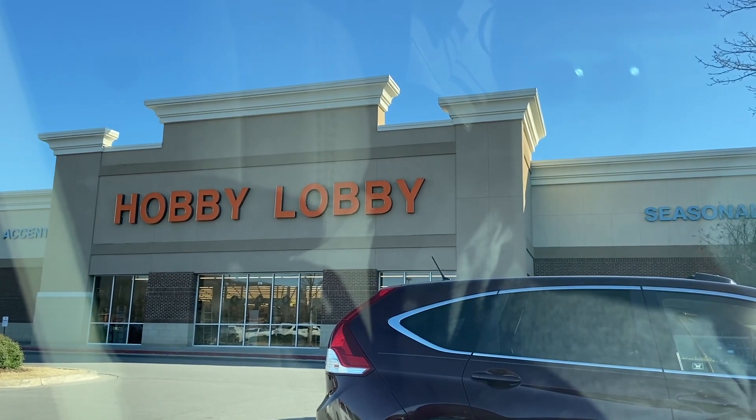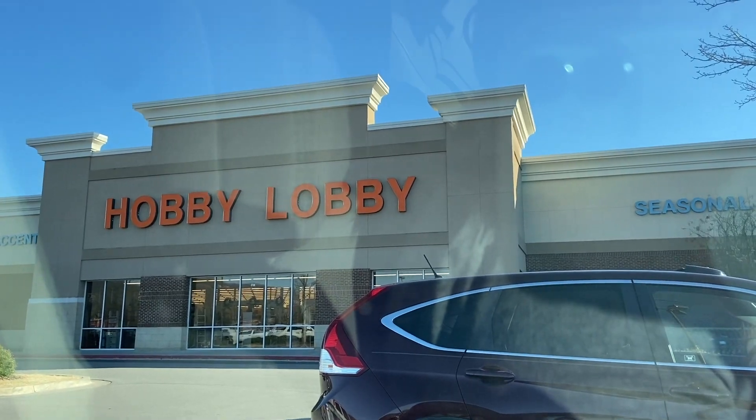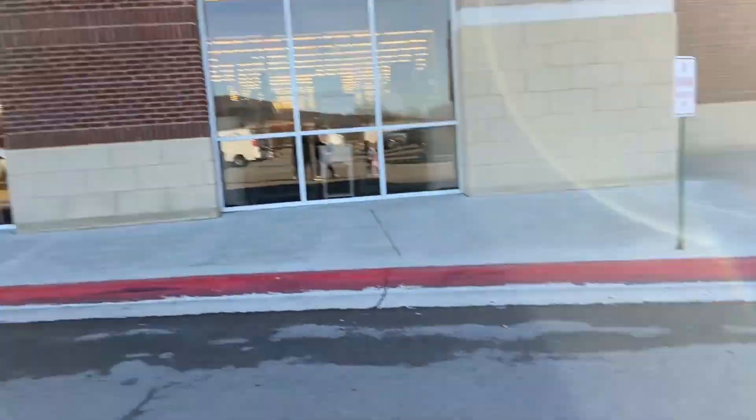We are at Hobby Lobby! We're gonna head inside to see what we can find and look at activities and some spring decor. We've got the whole crew today - they're all helping me shop.